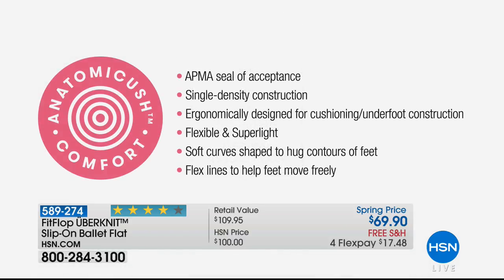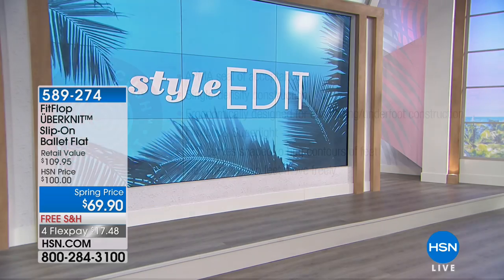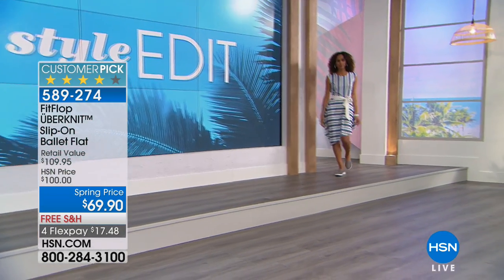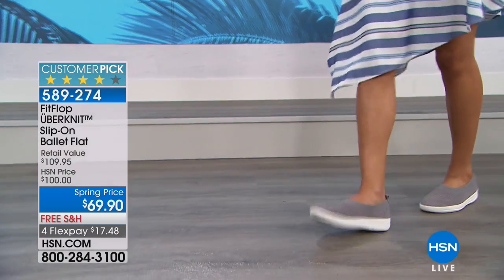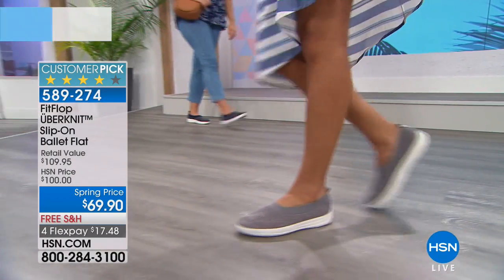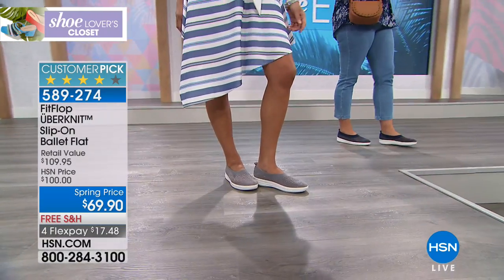Normally when you get acceptance from the podiatric association, most of those shoes are clunky, kind of orthopedic looking. Anybody who's been to a podiatrist knows. That's why these FitFlops have been so overwhelmingly popular — they're feather lightweight, which is another thing you're going to absolutely love.